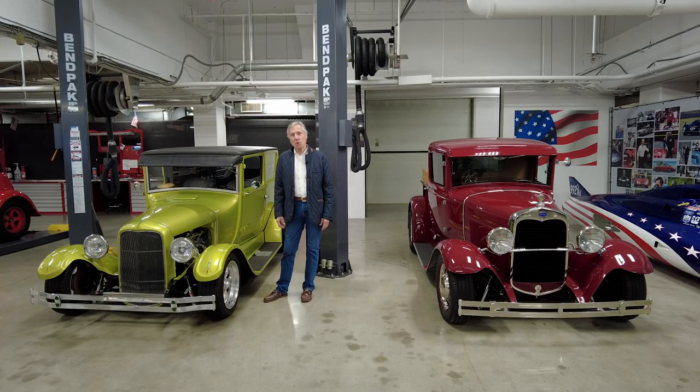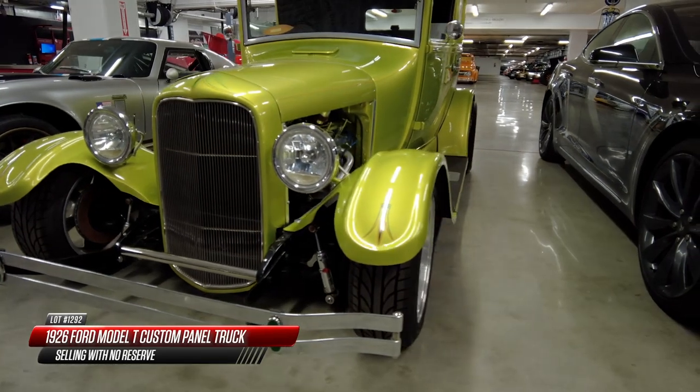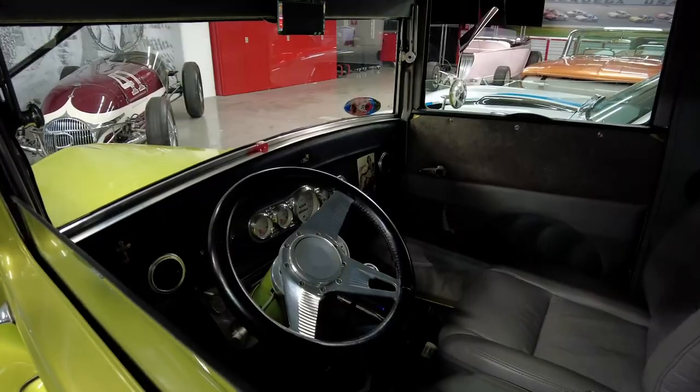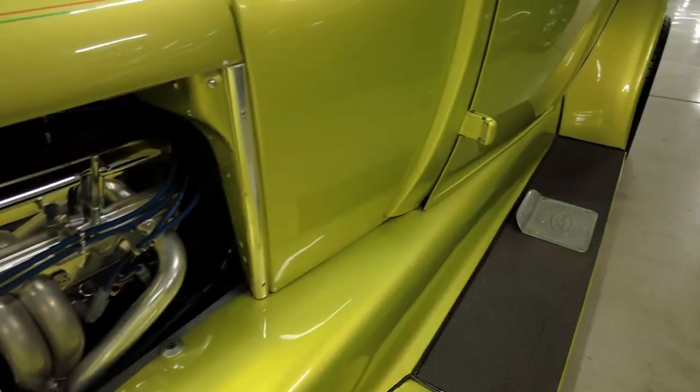This is a 1926 Ford panel truck, and at hot rod shows and truck shows this is the kind of car you would enjoy driving up in. It's a very easy driver.